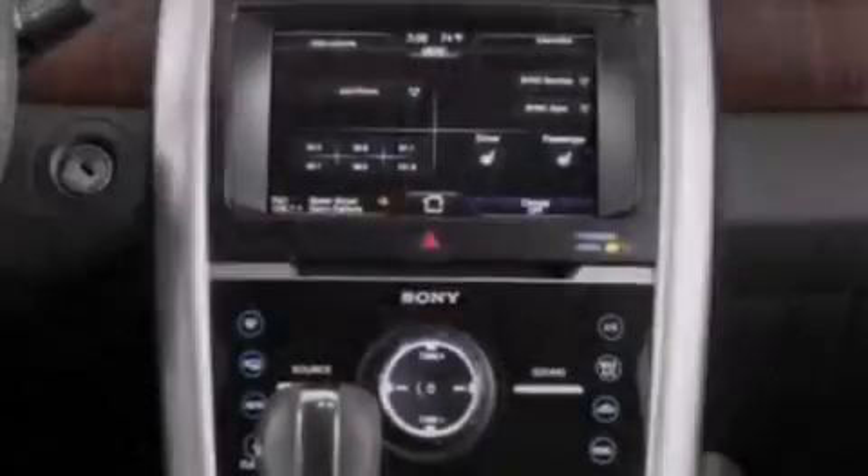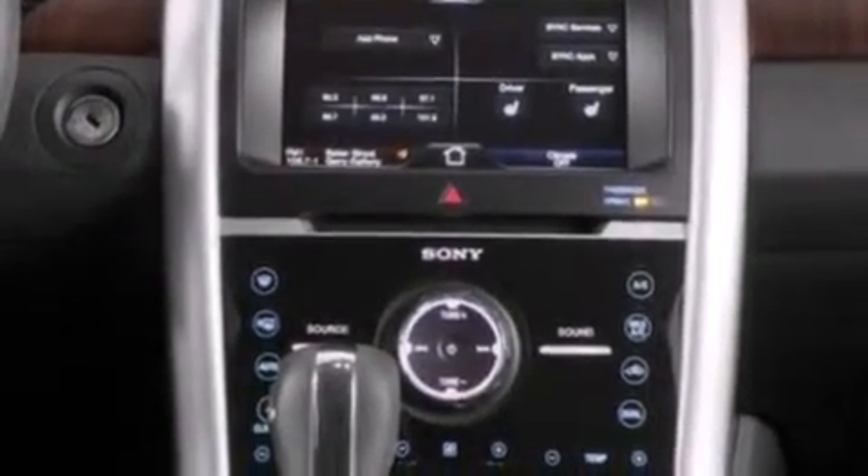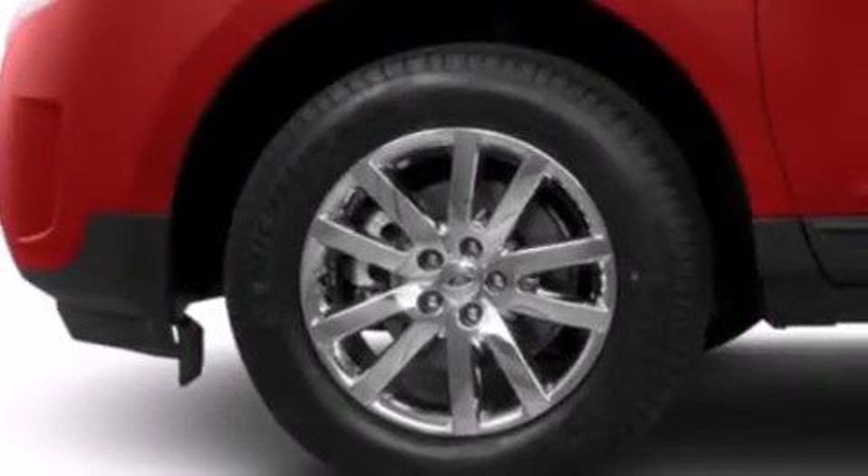Also included are rear seat child-proof door locks, air conditioning, an auto-dimming rear-view mirror, and leather seats that provide great support and create an overall luxurious feel.